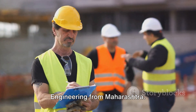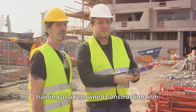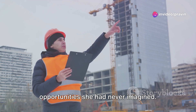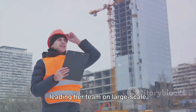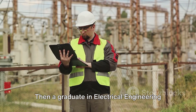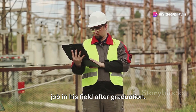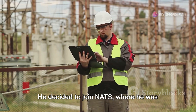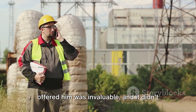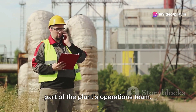Then there's Priya, a diploma holder in civil engineering from Maharashtra. She joined NATS and received hands-on training at a renowned construction firm. The experience not only boosted her confidence, but also opened doors to opportunities she had never imagined. Today, Priya is a project manager leading her team on large-scale construction projects. And Rajat, a graduate in electrical engineering from Madhya Pradesh, found it challenging to secure a job after graduation. He joined NATS, was assigned to a prestigious power plant, and soon became an integral part of the plant's operations team.